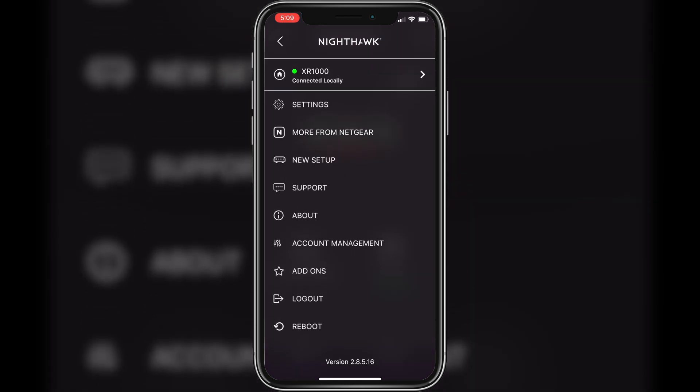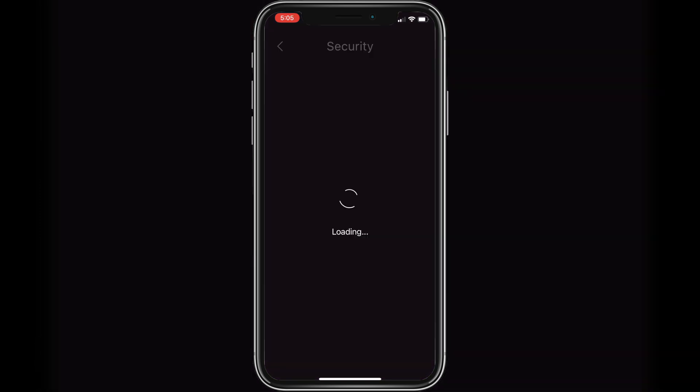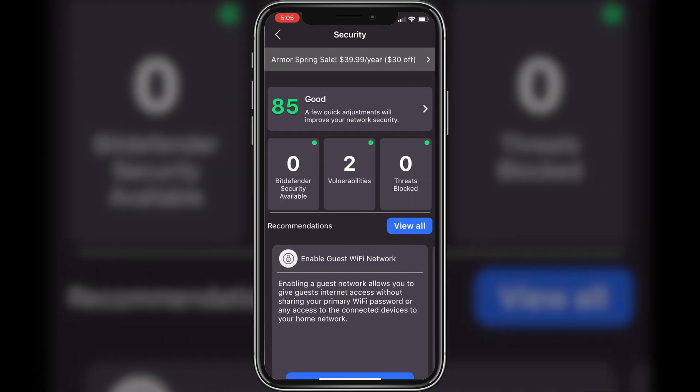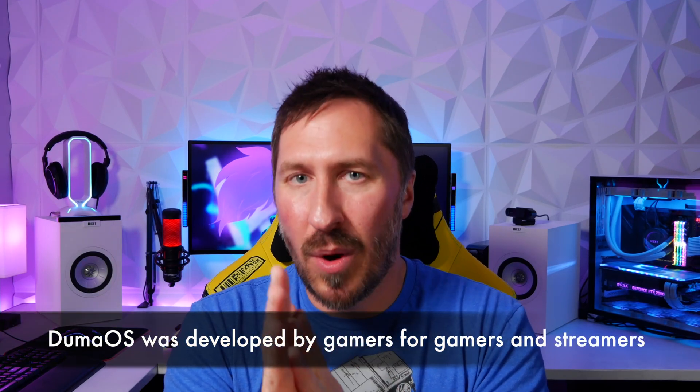It also comes with a 30-day trial of Netgear Armor, which is nice to have for added security — it basically scans your devices for any vulnerabilities and monitors your network for anything malicious. As soon as I fired it up and got everything set up, Netgear Armor was already scanning all my devices.